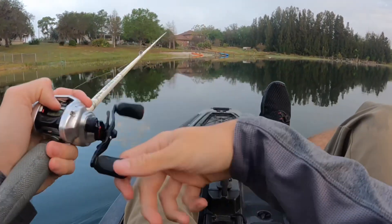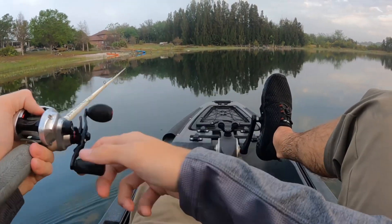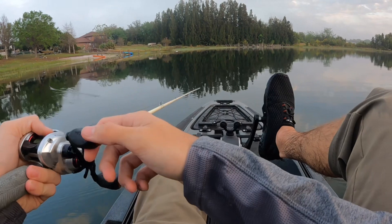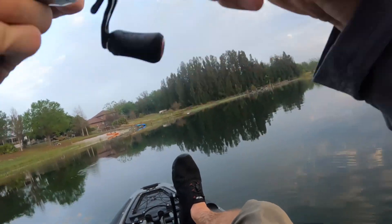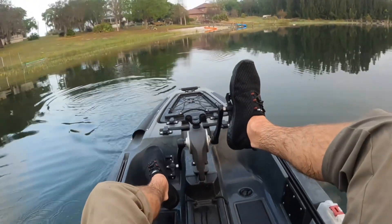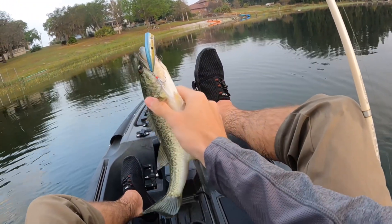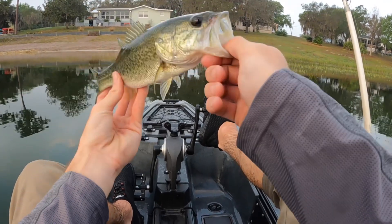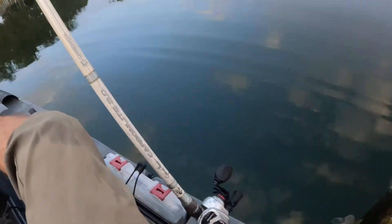I have this top water popper on and I'm going to see if I can get any bites with it. There we go! A little guy just kind of swiped at it. Wouldn't say that's a top five contender, but the skunk's out of the boat. On a top water, I'll take that any day. Thank you, buddy.